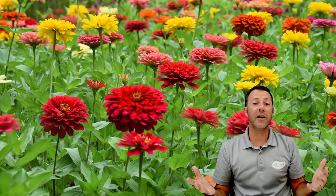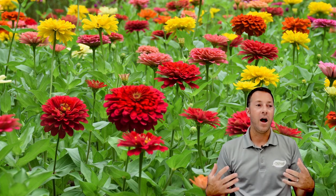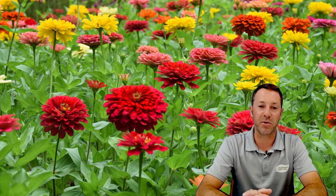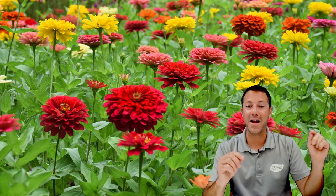Zinnias are an annual in our area but another great nectar plant. Whenever we have zinnias at the garden center, they seem to be the most frequented of all the flowers. I like to plant zinnias in my yard near my vegetable garden because they attract the most pollinators during that warm late spring to early summer timeframe when they really start going crazy. The list of nectar plants is extremely long — I'm only hitting some of my favorites.